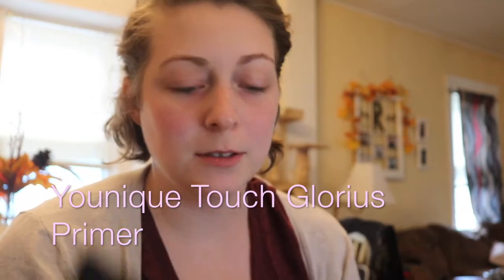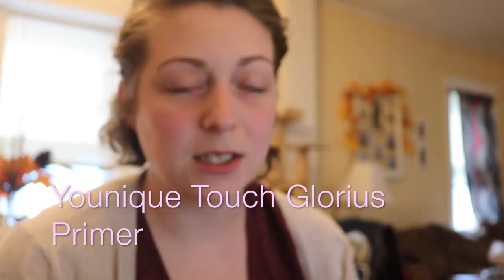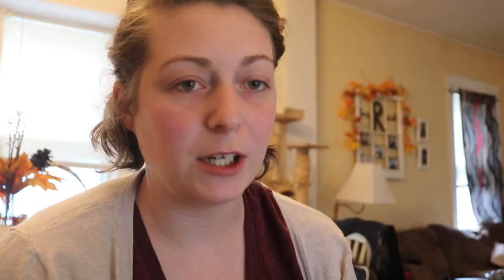Start with a clean face. I start with a primer — what this does is it's going to make it so that your foundation has something to adhere to besides your skin, and it's also going to fill any fine lines and wrinkles so that your face will be smooth when you put your foundation on. You just apply it all over your face.